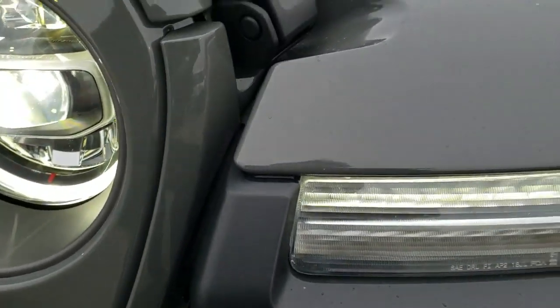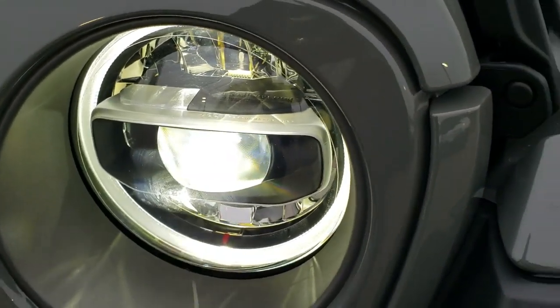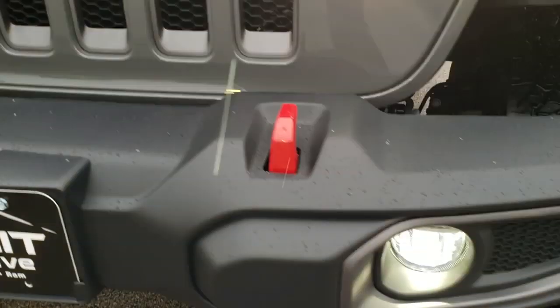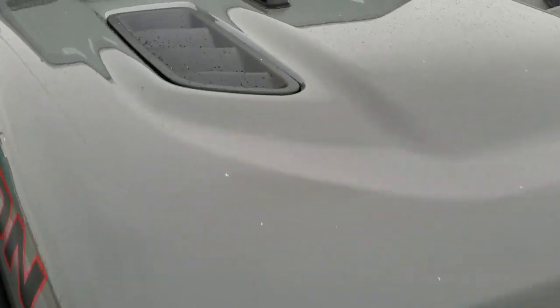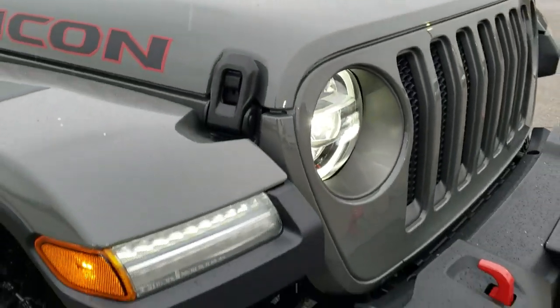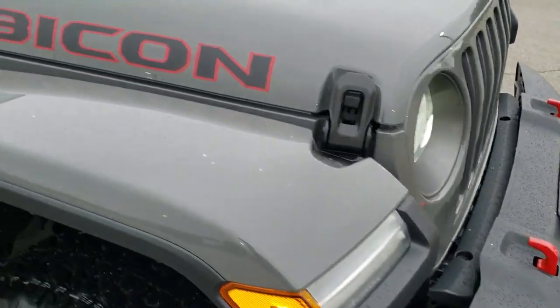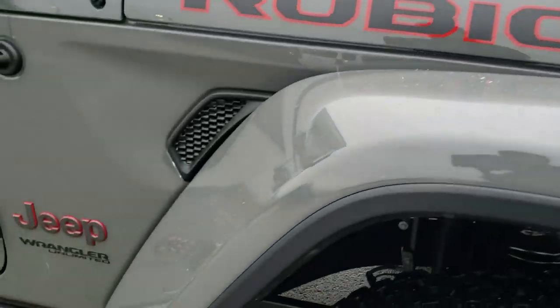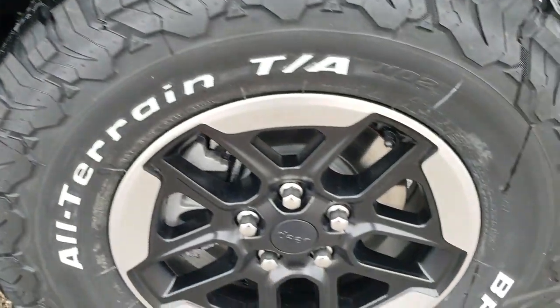LED lighting group — so you get the LED running lights, the LED halo lights, and the LED headlamps. You also have the LED fog lamps, the red tow hooks, and of course the seven-slotted grille. It has the sport cowl induction hood. This one has the 3.6-liter V6 Pentastar motor, and we'll check out the fuel ratings on that.